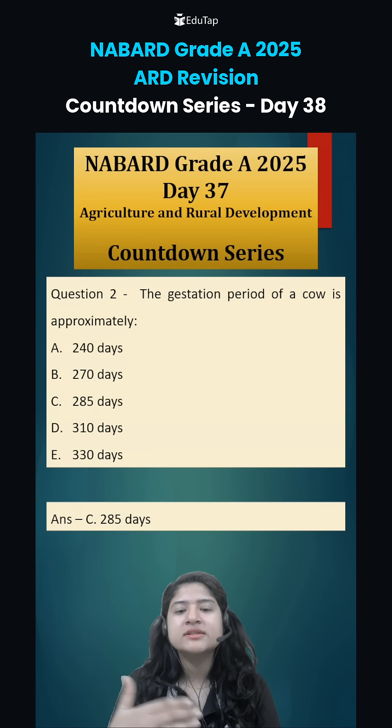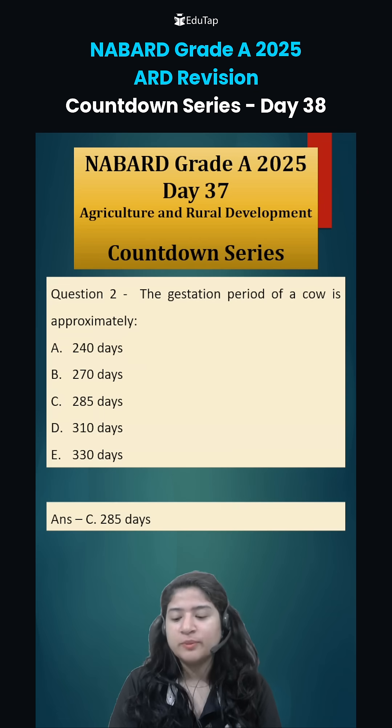For buffaloes, the gestation period is slightly higher at 310 days. So option D corresponds to buffaloes.